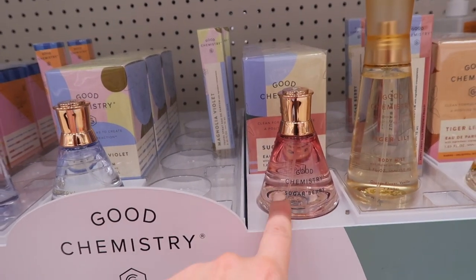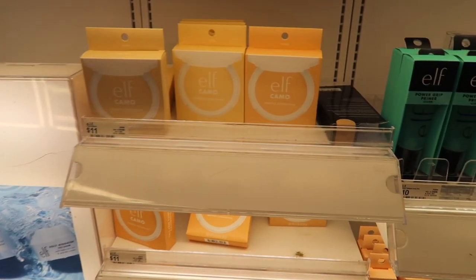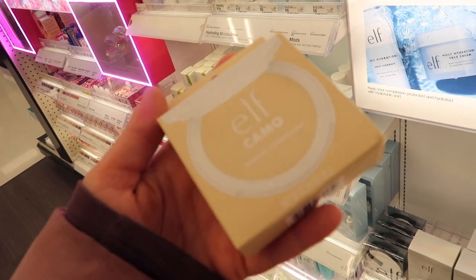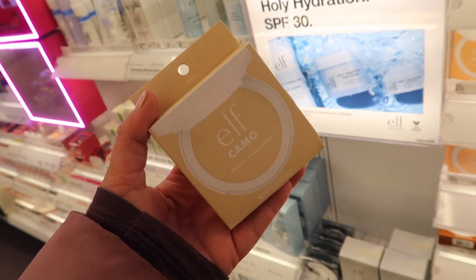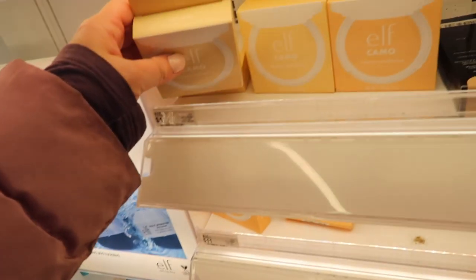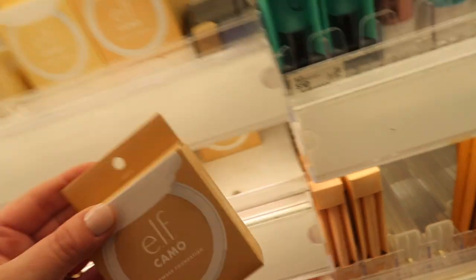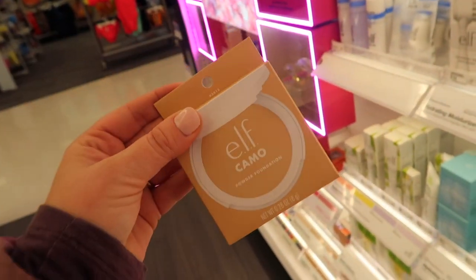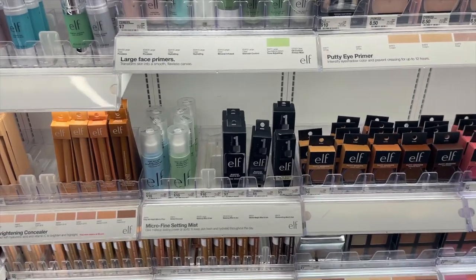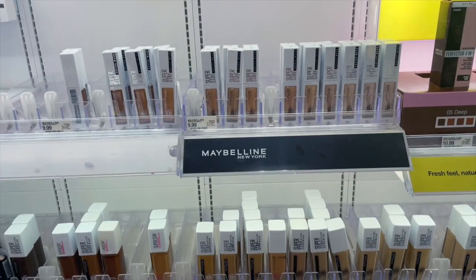I went to another Target and look what I found! I'm really excited about this — it's the new ELF camo powder foundation. I was going to order it online but it was sold out, so I'm really excited to find it here in store. It's $11, and I feel like everything ELF comes out with always goes viral. I'm going to go ahead and pick this one up. I want the light neutral — shade light 280. I was also looking for the brow gel, but I'm pretty sure they're out of that because it also went viral, as per usual.